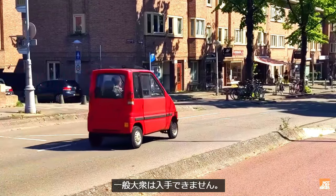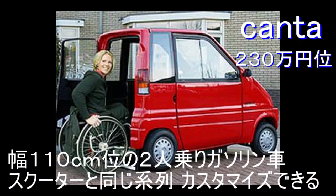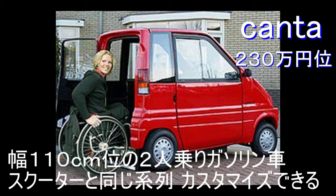So the Canta is really a vehicle for people with disabilities, and they're not really available or desirable to the general public — unlike the Biro, which is jokingly called the Biro. Now I want to tell you about the difference between the two microcars.